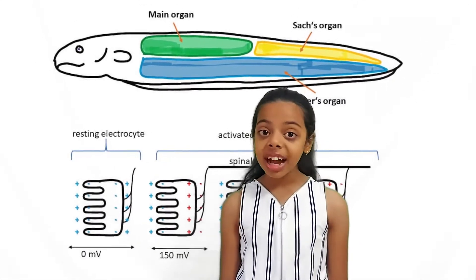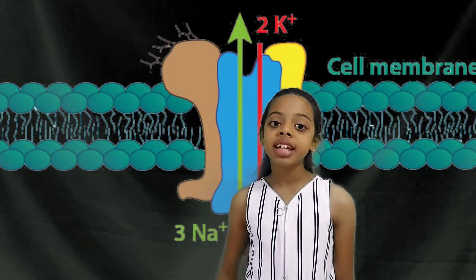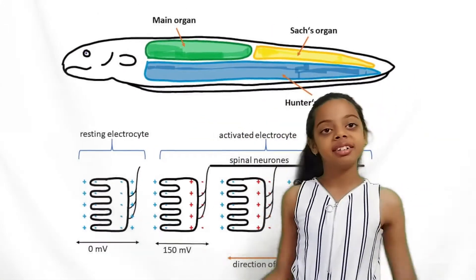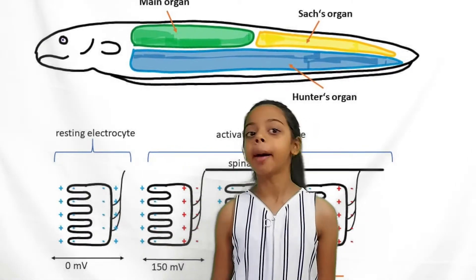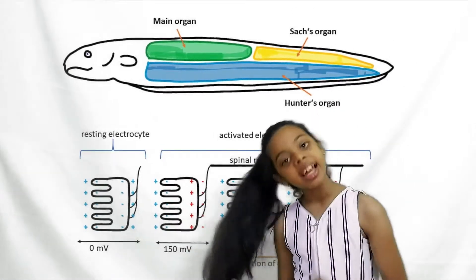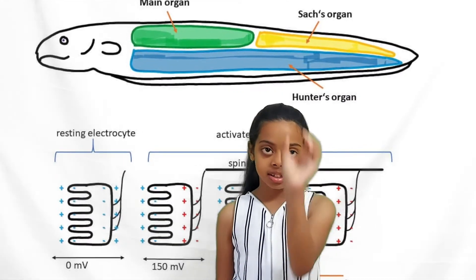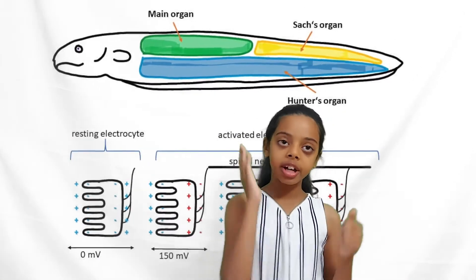These organs have several thousand disc-shaped cells called electrocytes. Usually, electrocytes emit sodium and potassium ions, which maintains a positive charge outside and a negative charge inside. However, when the fish's brain sends a signal to the electrocytes, the ion gates open up. Then all the positively charged sodium and potassium ions enter back into the electrocyte, giving one side negative charges on the inner side and positive charges on the outside, and vice versa on the other half of the electrocyte.